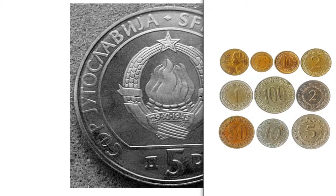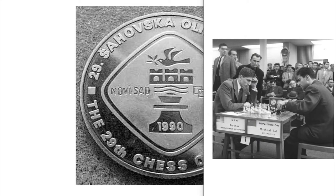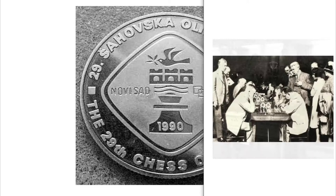On the reverse, the image represents the 29th edition of the Chess Olympics, organized in 1990 in the city of Novi Sad, in today's Serbian territory, then under the rule of Yugoslavia. The competition brought together 106 nations made up of 118 teams. The Soviet Union was victorious.